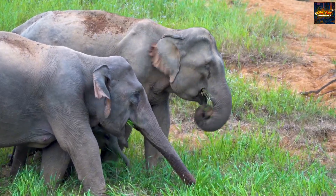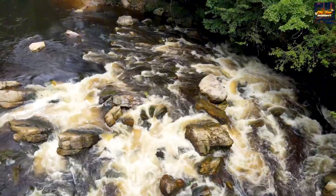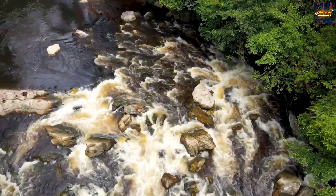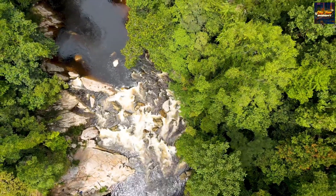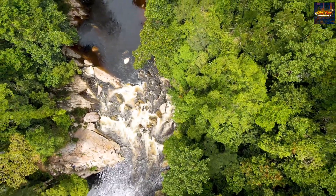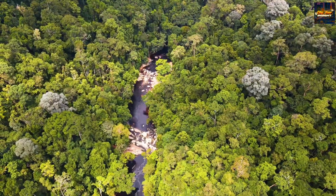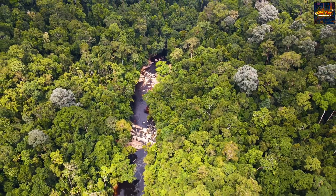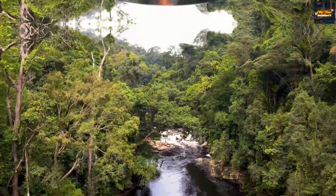For those seeking an adrenaline rush, the thrill of river cruises along meandering waterways is an absolute delight. This national park is more than a destination — it's a living testament to Malaysia's commitment to preserving its ecological heritage. Join us as we delve into the lush embrace of Taman Negara, where every step is a dance with the wild, offering an unforgettable rendezvous with the untamed beauty that defines Malaysia's natural landscape.